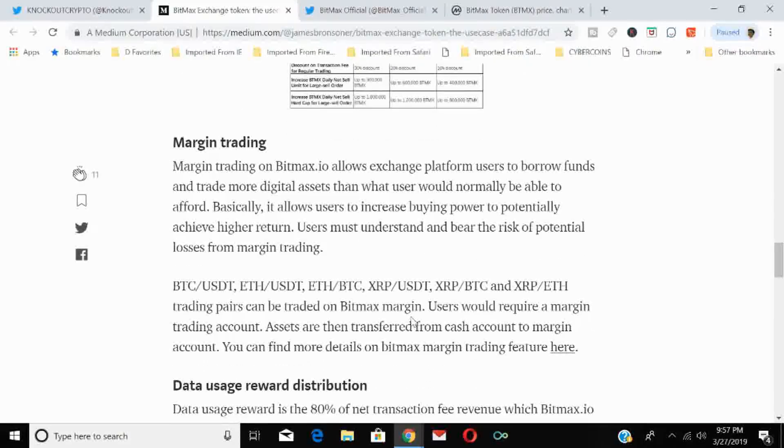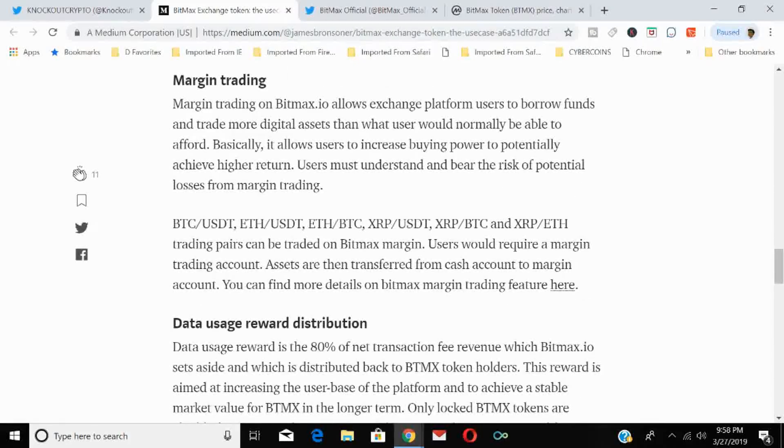The second use case is margin trading on BitMax.io. The exchange platform allows users to borrow funds and trade more digital assets than they could normally afford, increasing buying power to potentially achieve higher returns. Users must understand and bear the risk of potential loss. Trading pairs available for margin include BTC/USD, ETH/USD, ETH/BTC, XRP/USD, XRP/BTC, and XRP/ETH. Margin trading requires a separate margin account, funded by transferring from your cash account.